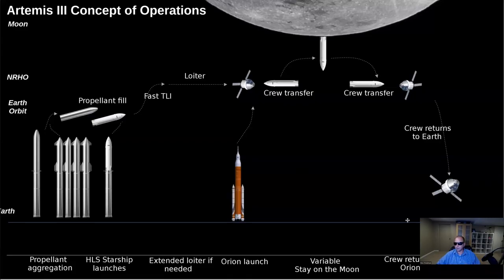Here is another diagram that explains the same thing. Starship flies to orbit, then we have a few additional tankers that go to orbit to fuel Starship until it is completely full on propellant. Then Starship flies to moon orbit. Then we have the SLS with Orion on top, flying directly — without stopping in Earth orbit — to moon orbit. It meets with Starship, the astronauts transfer to Starship, and Starship lands on the moon. After completion of the mission, Starship goes back to moon orbit to rendezvous with Orion, the crew returns to Orion, and Orion flies back to Earth.